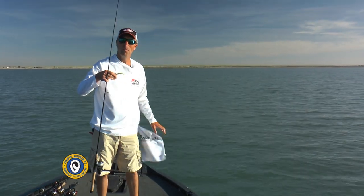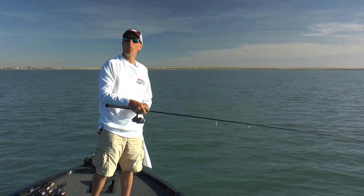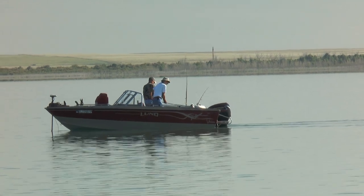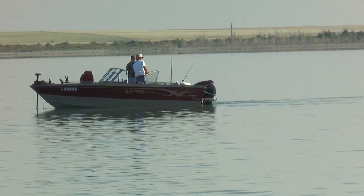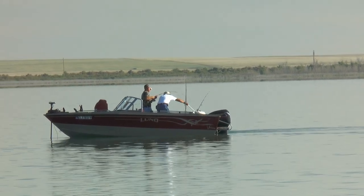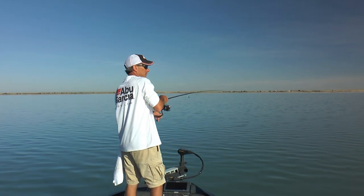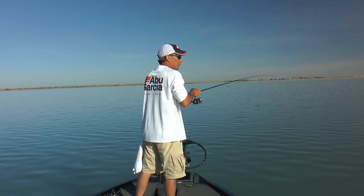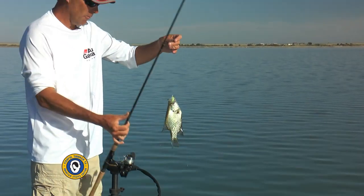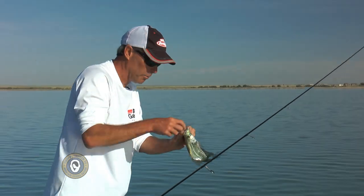There's three, four boats right here besides us and we're the only ones catching anything and they're trolling. Got him. This is apparently a good spot to fish, guys. Those are crappies — I told you those were crappies. I keep seeing these guys on the graph. That's the second one I said I thought were crappies, and he swallowed that Gulp minnow.